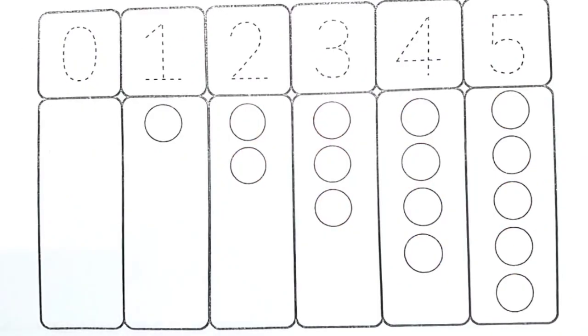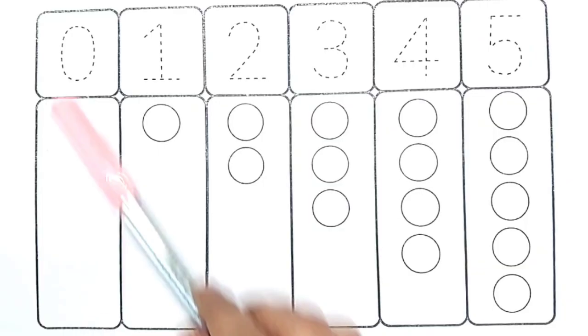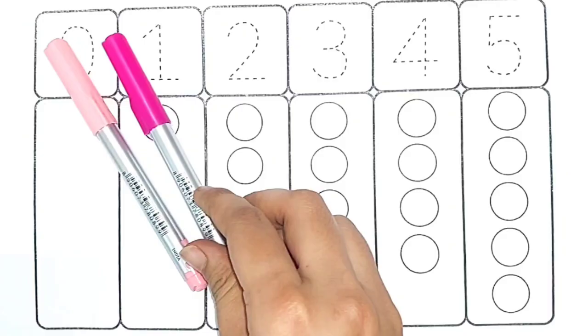Hello kids! Let's learn numbers 1 to 10 and color names. Light pink color, pink color.